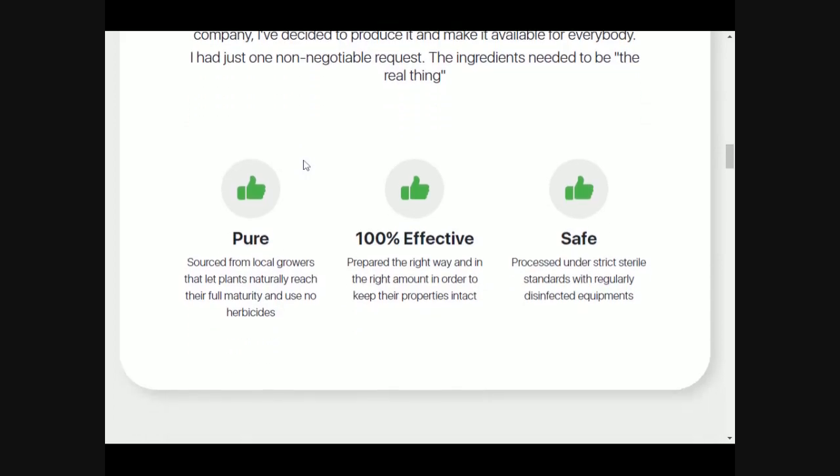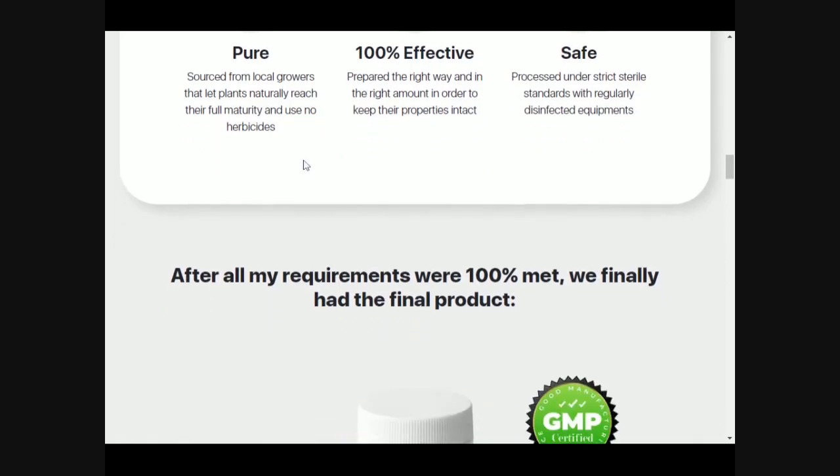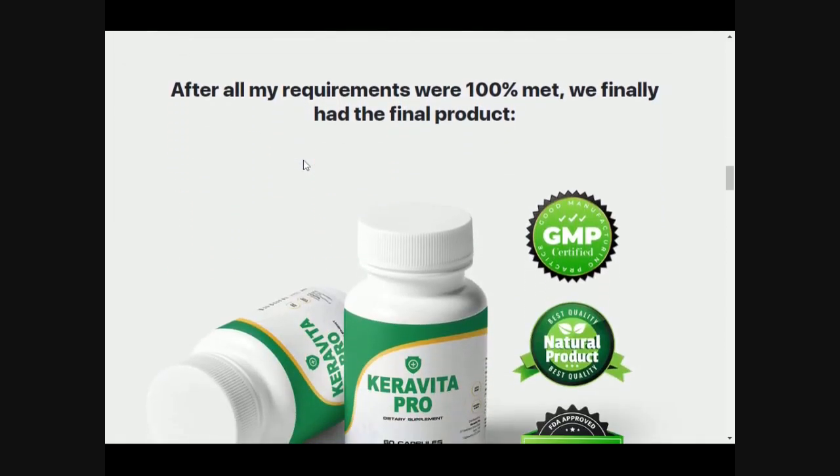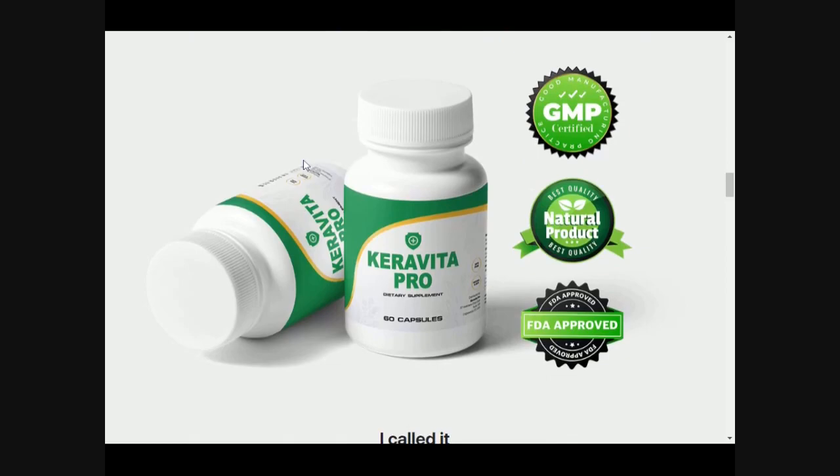Let's understand what Karavita Pro is. It is a dietary supplement made using vitamin blends that can offer nutritional support to combat nail fungus. It is also intended for general wellness, proven to help you perform daily activities without being irritated due to nail fungus.